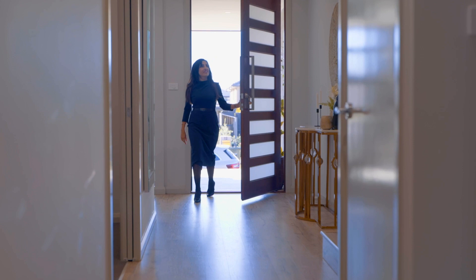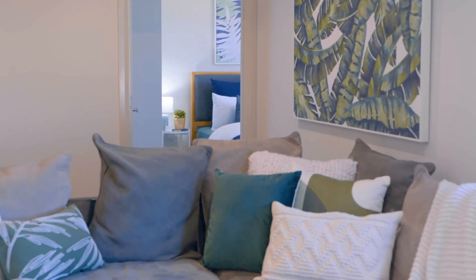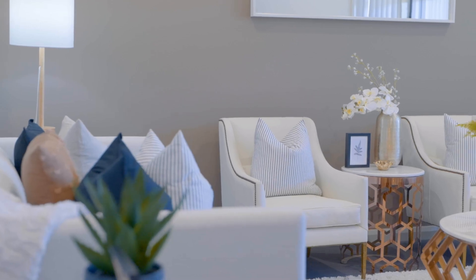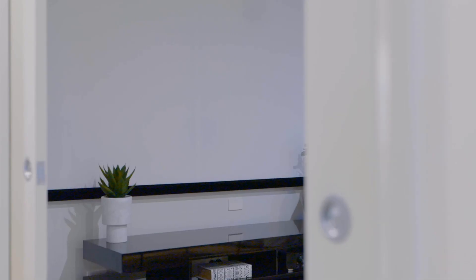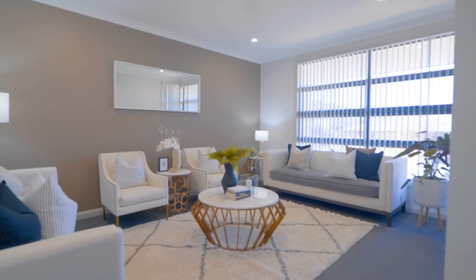Our fast-selling and fast-growing suburb of The Gables features stunning executive homes throughout. And for those looking to call The Gables home, we have a fantastic offering of a master-built Clarendon home ready for you to move in. The owners have spared no effort or investment in the high-end style and finish of this home. Gorgeously presented throughout, the layout of this home will suit all large and growing families.